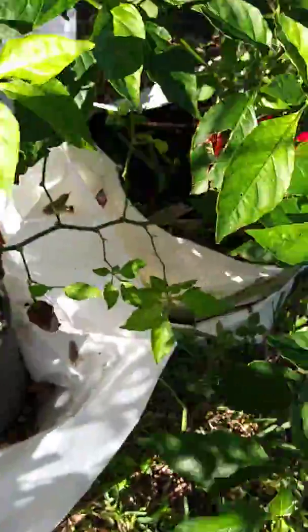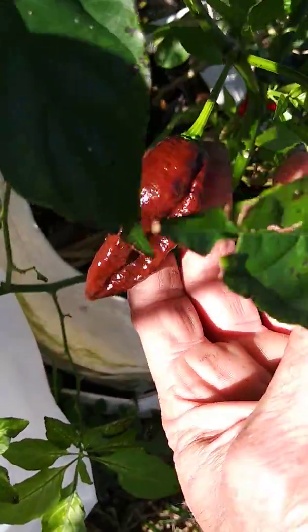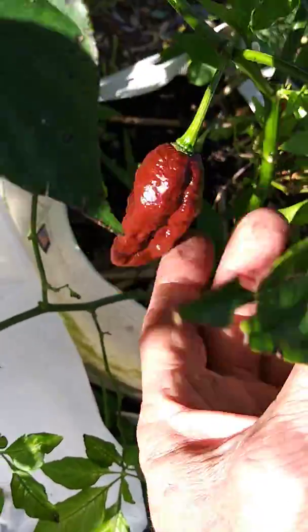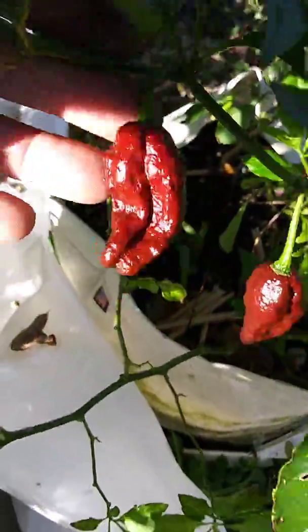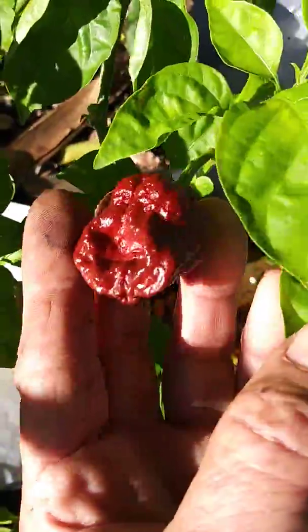Look at the color on those chocolate ghost peppers — incredible chocolatey brown-red, it's gorgeous. Look at that.